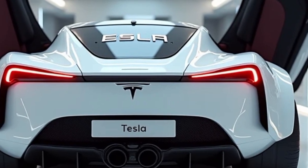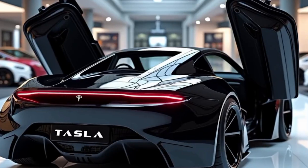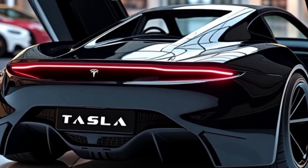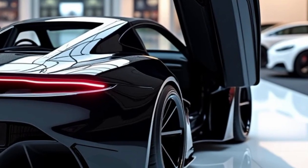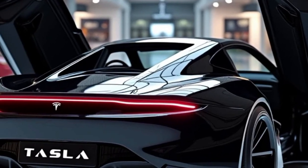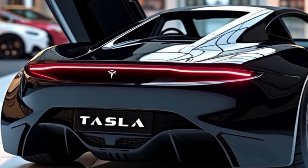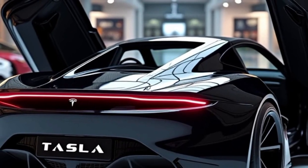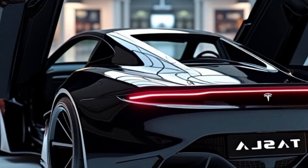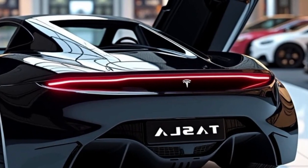So, there you have it — the 2025 Tesla Roadster. With its breathtaking performance, futuristic design, cutting-edge technology, and advanced safety features, this car represents the future of high-performance electric vehicles. Whether you're an eco-conscious enthusiast or someone who just loves the thrill of speed, the Roadster is here to redefine what's possible. Thanks for watching. If you enjoyed this video, be sure to like, subscribe, and hit the bell icon to stay updated on more automotive reviews and Tesla updates. Let us know in the comments — would you take a ride in the 2025 Tesla Roadster? Until next time, drive safely, and keep electrifying your journey.